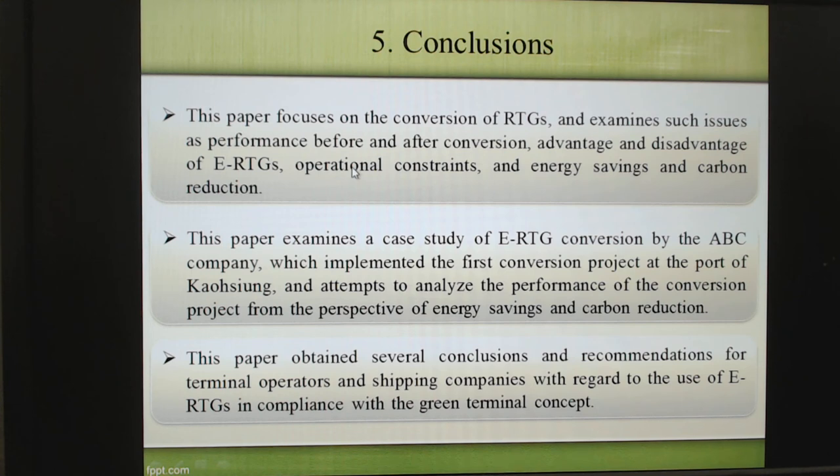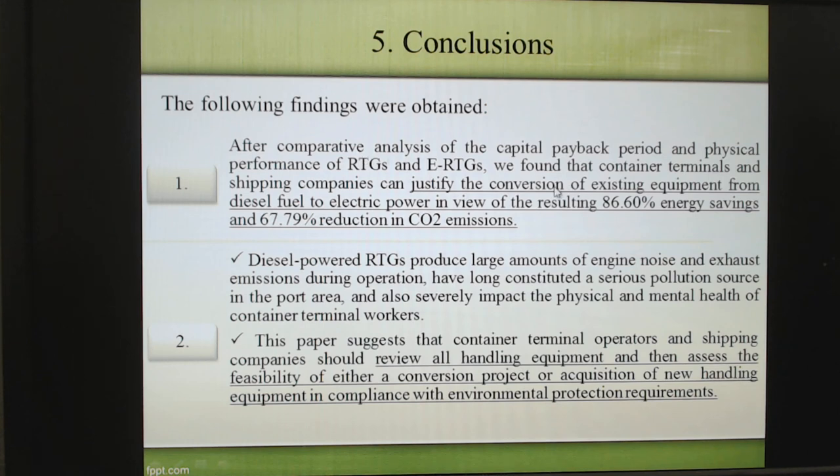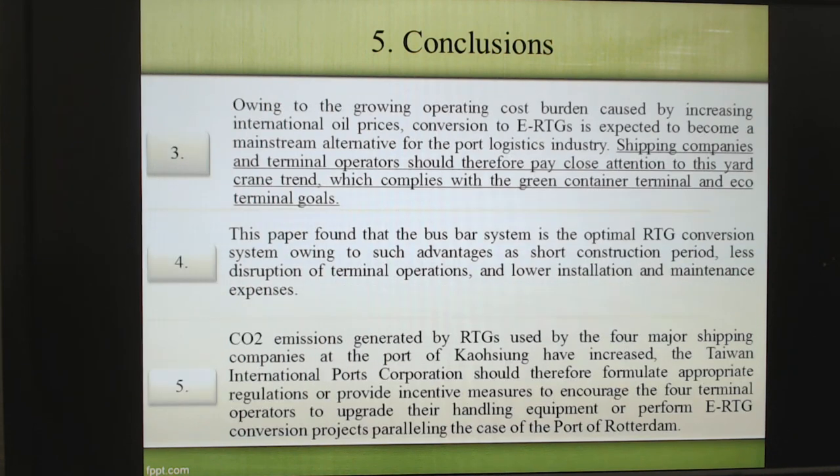For the final conclusion, we found that ERTG performs much better than RTG, especially in energy saving and CO2 reduction. We suggest many companies to think about converting their RTG to ERTG. Our findings show that if you use ERTG, you can save energy by about 86.60% and also reduce CO2 by 67.79%. So we are suggesting that terminal operators and shipping companies review all handling equipment and find this kind of solution to comply with environmental protection requirements. They should consider using ERTG.